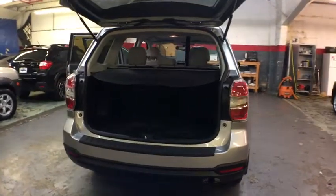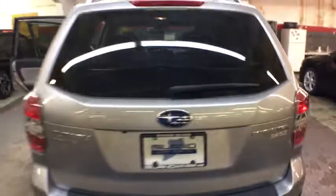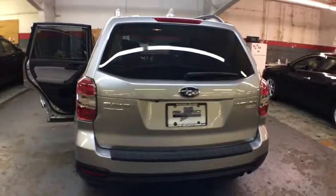Outside temperature gauge, day and night rear view mirror, cloth upholstery, tinted glass, engine immobilizer, Audi color door handles, low tire pressure warning, four-piece floor mat set.